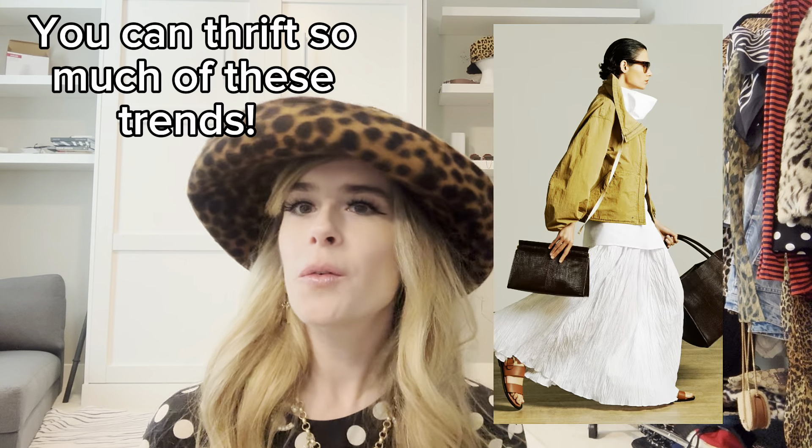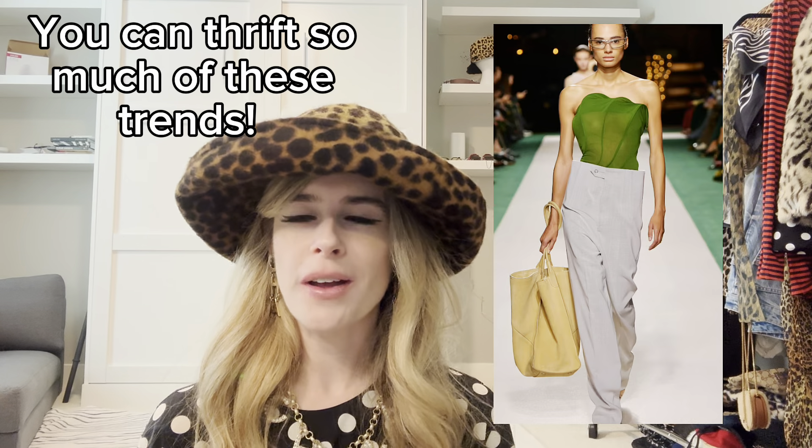I wanted to share some of my favorite shows recently and ideas on how to style the trends that are seen right now. I know I'm talking about the spring runway shows, but there are definitely some things you can incorporate into your wardrobe and wear now. So let's jump right in. The first show I want to mention is the Coperni show — it was amazing.